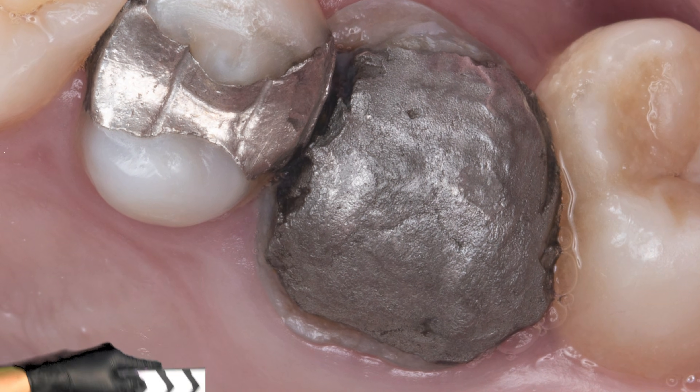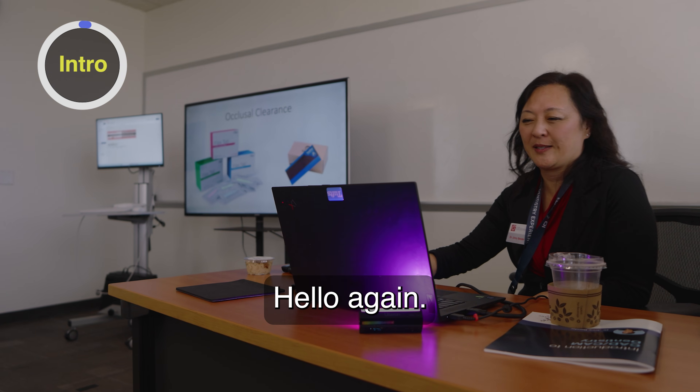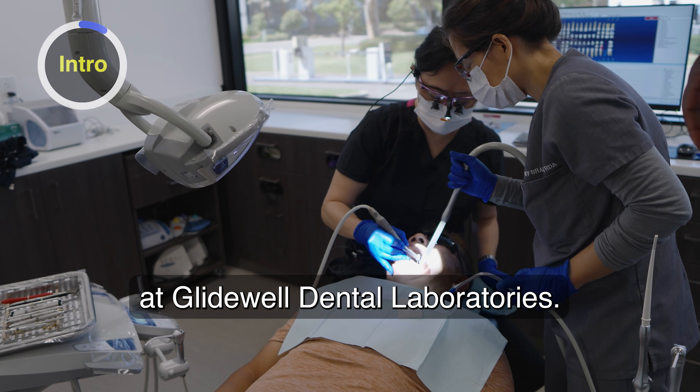It appears to be the world's largest silver filling. Hello again, this is Dr. Ginny Bender, and I'm a general dentist at Glidewell Dental Laboratories.